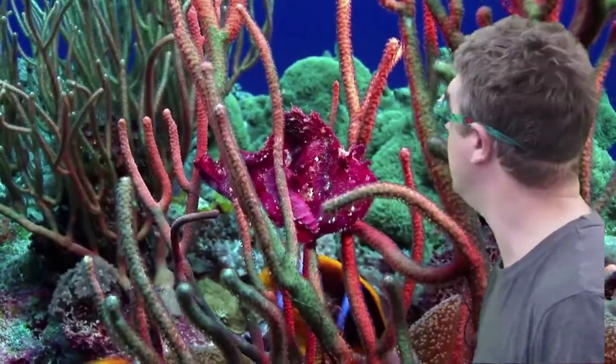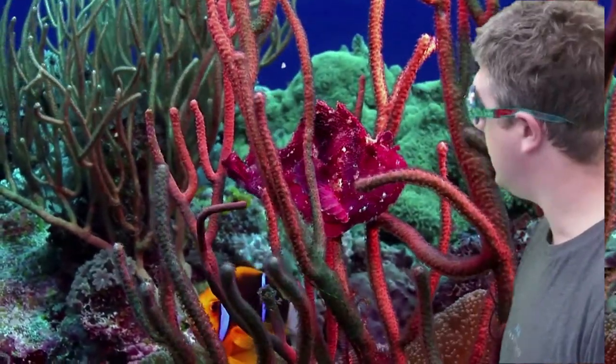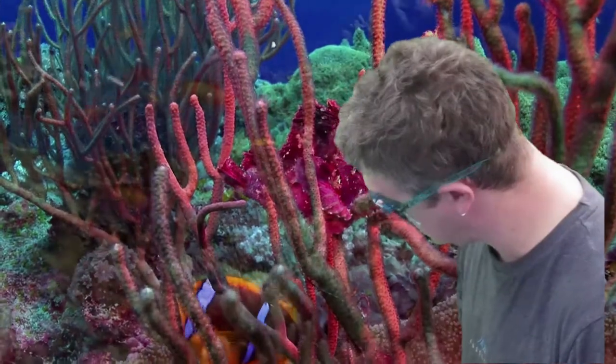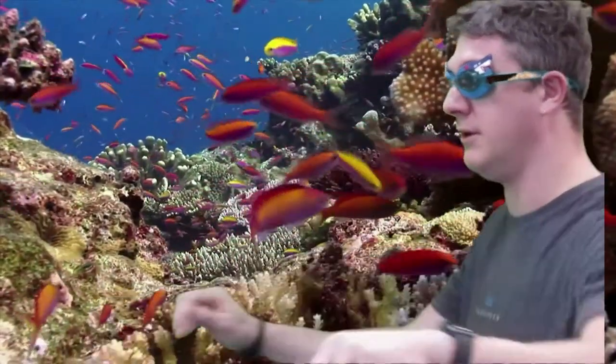Island under the sea, brilliant. I can see all sorts of things here. I can see different coloured fish, I can see some corals. It's just beautiful. I love being under the sea.